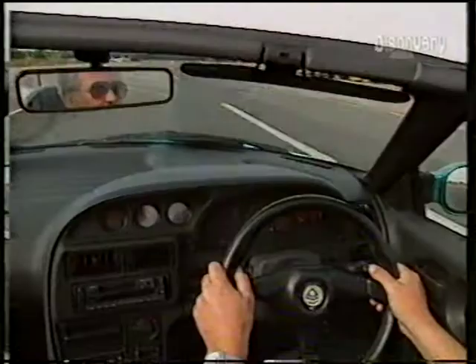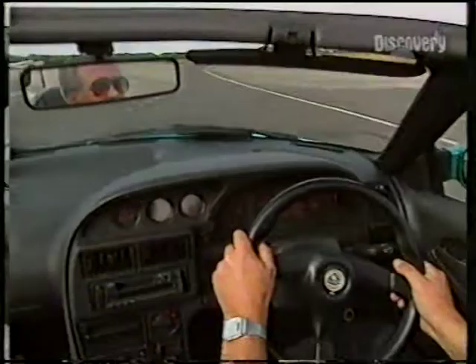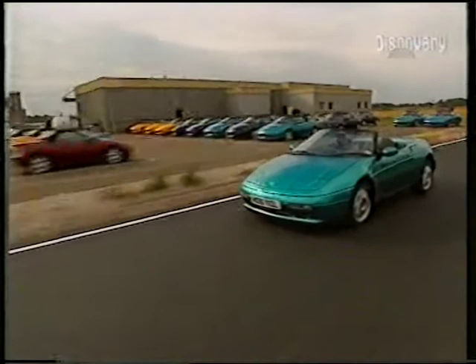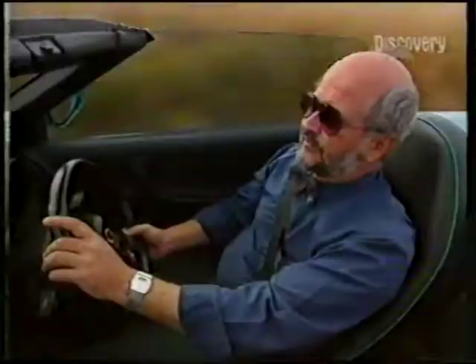The car also feels more spacious inside, with a little bit more elbow room. It shows the same character, though, even though this car is some 25 years newer than the S1 Elan. It still retains this pleasure in driving, this integration of the driver with the car.